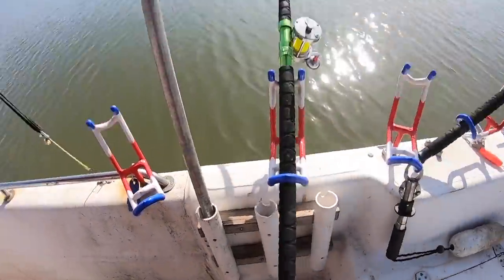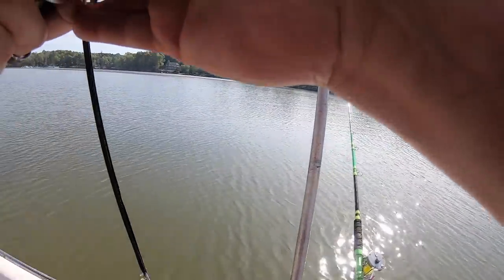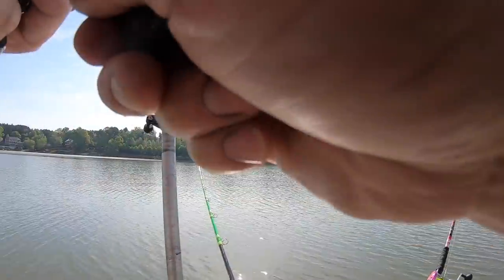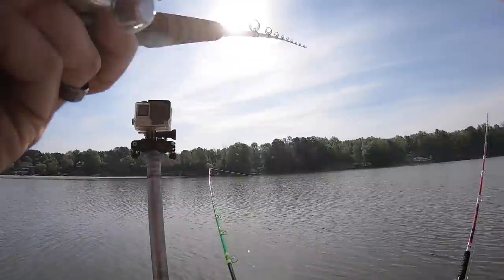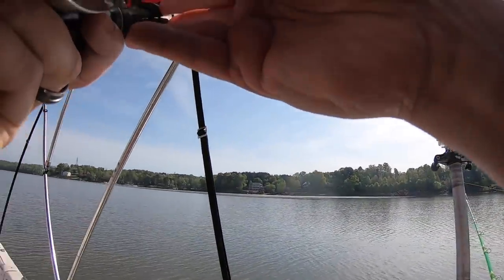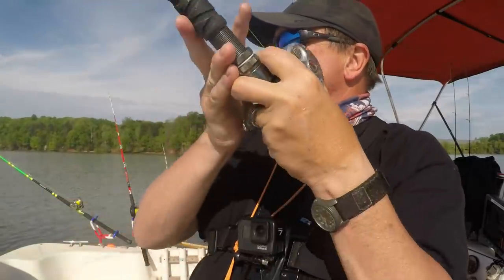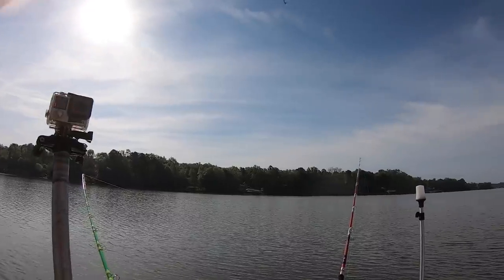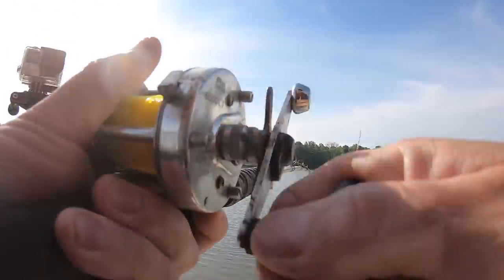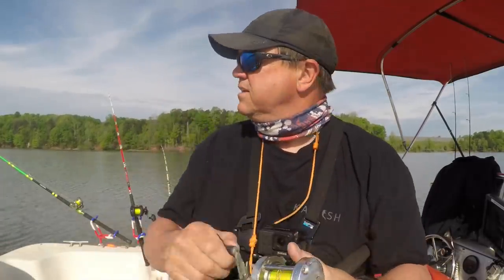I think we got one on this planer board. Yep, that would be a fish. Where's this sucker at now? We're on the hump next to the river channel, kind of shallow. Real bouncy up through here, a lot of stuff bouncing around.